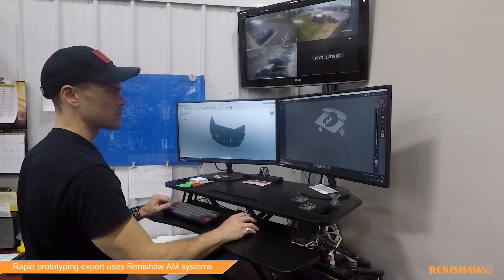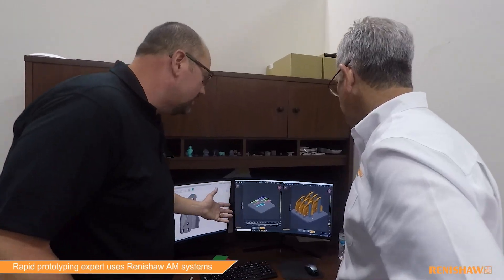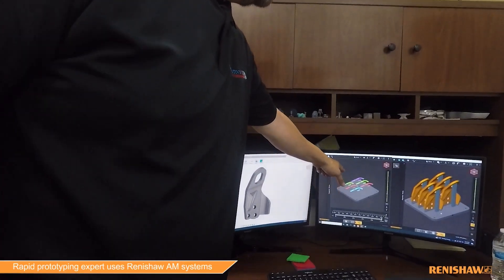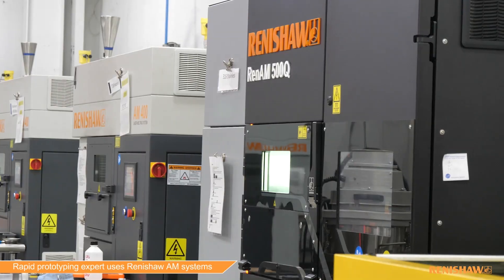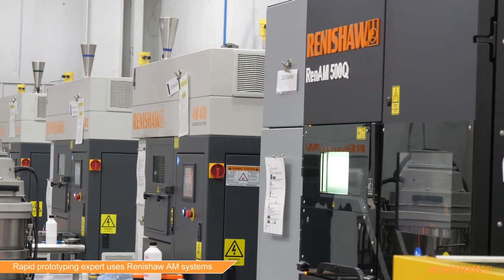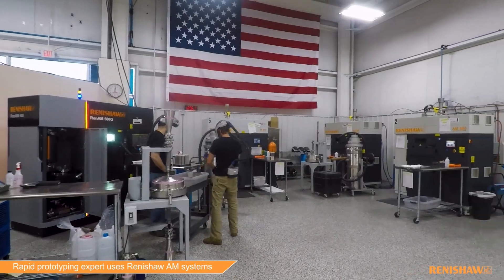We have five engineers that run CAD CAM systems, slicing software, and design. We work with lots of different materials, so there's always something moving all the time. We run Renishaw DMLS machines — we have 10 machines from Renishaw. They've been a great partner with us and they support us very well.